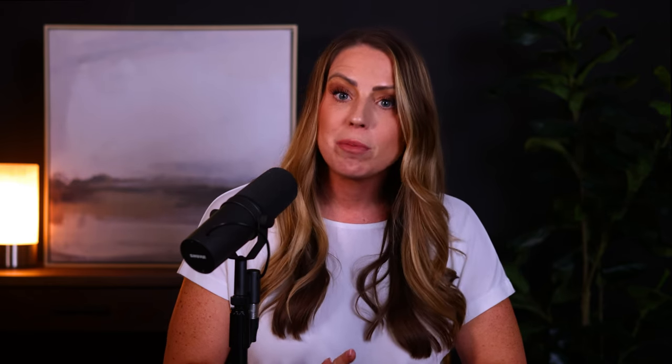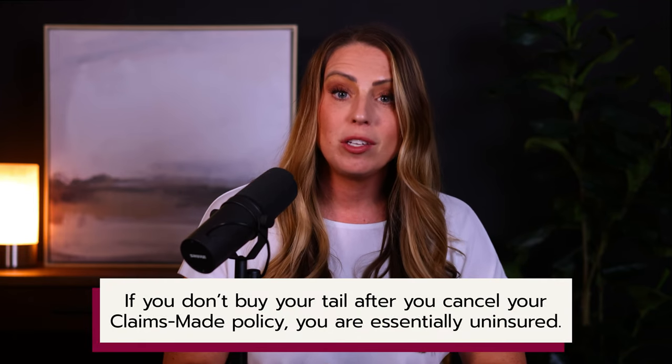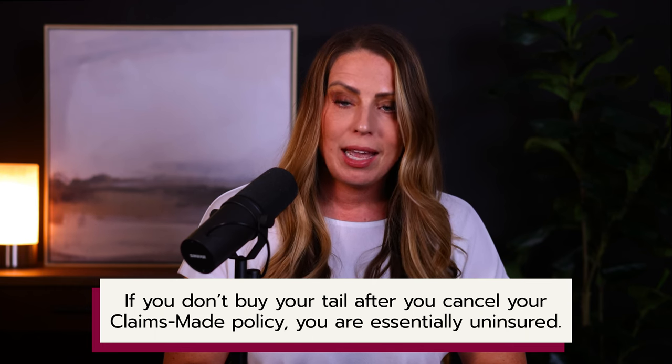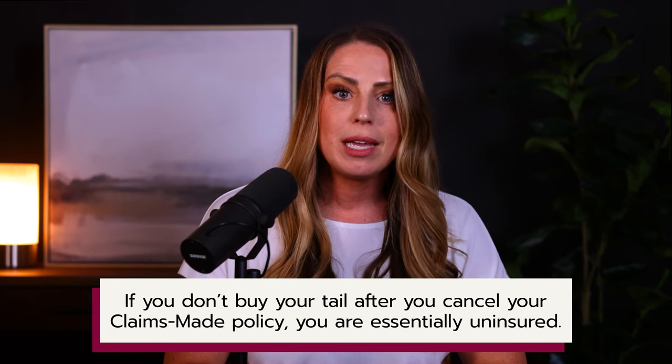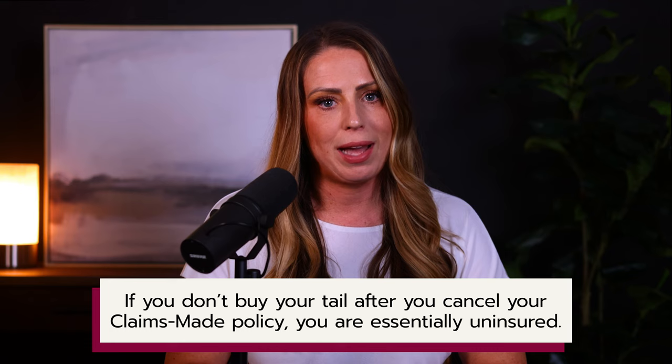Let me just be clear: if you don't buy your tail after you cancel your claims-made policy, then you are essentially uninsured. Your policy has ended and if a claim comes in after this time, there is no insurance, even if the event occurred when your policy was active in the past.